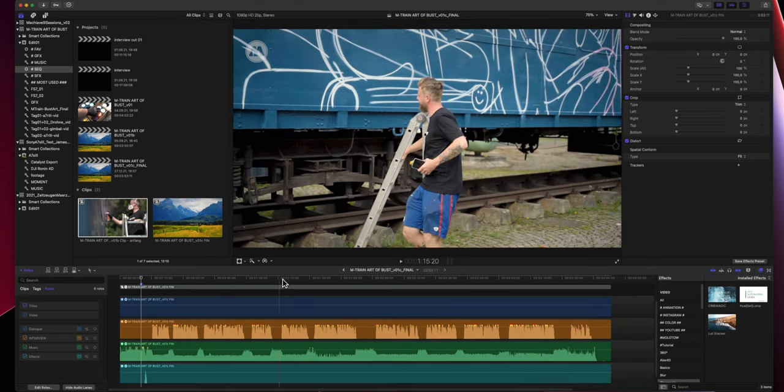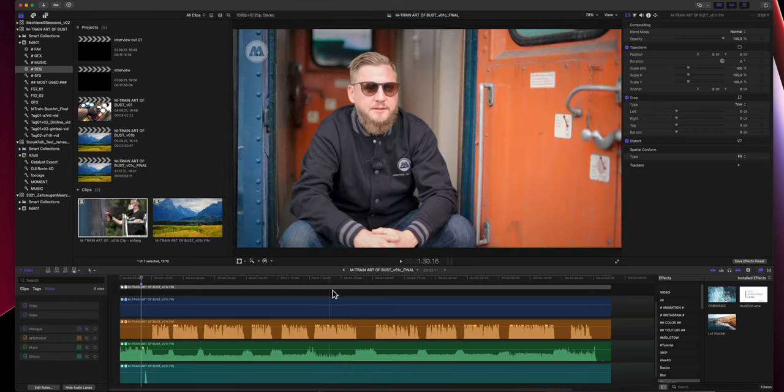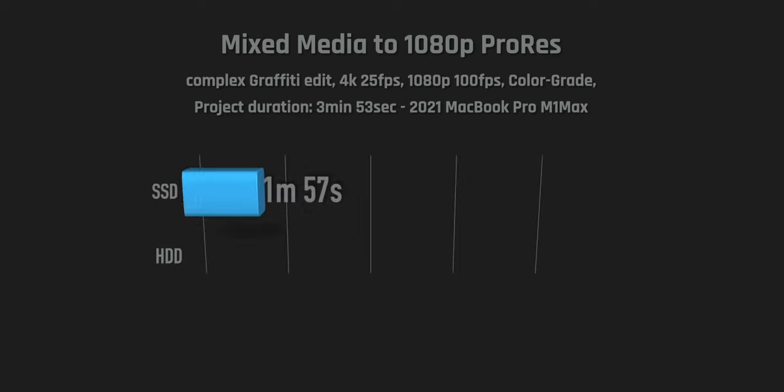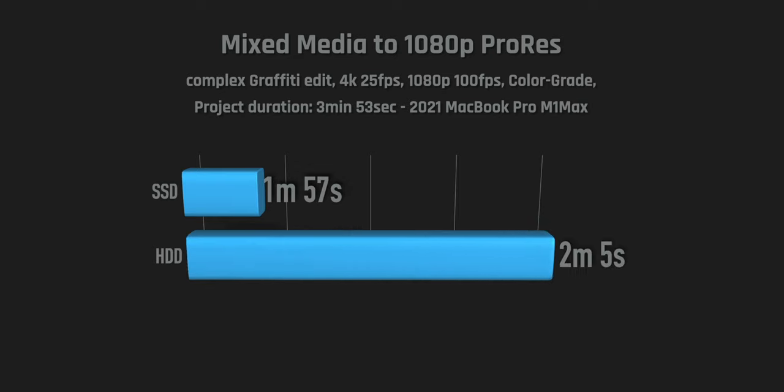Another real-world project is this graffiti film — almost four minutes long, mixed media: 4K FS7, A7R Mark III, and drone footage from a Phantom 4 with all kinds of different codecs and frame rates. I also tested exporting from an SSD versus a traditional hard drive. Even though the graphs look dramatic, the export difference is only about eight seconds, so drive type doesn't really matter much for export time.